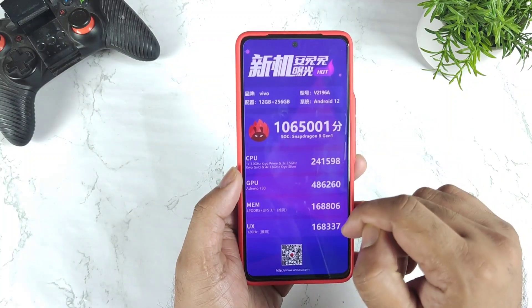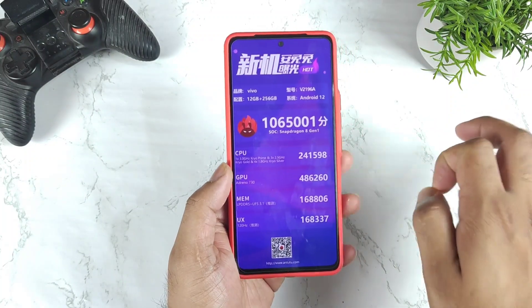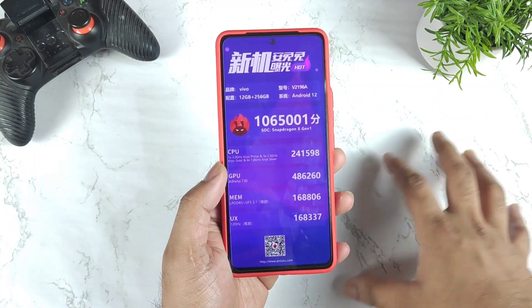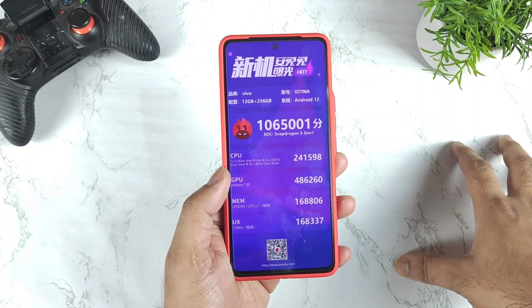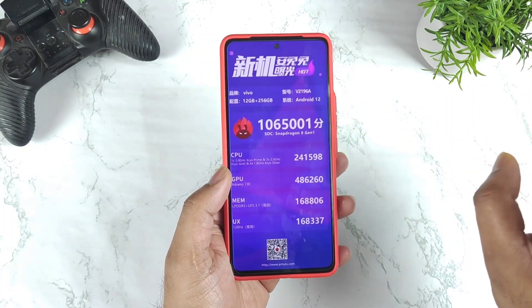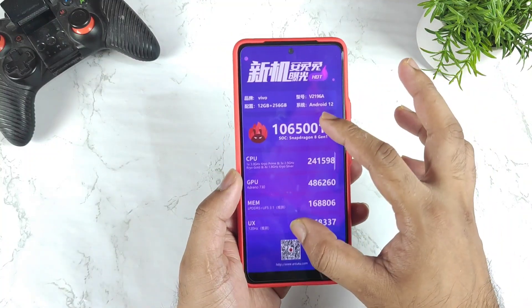If we look at the overall scores, you can clearly see it did cross 10 lakhs 65,000 in the benchmark scores for the iQoo Neo 6. If this device gets released in India, the naming might be iQoo 9S — that's what I am expecting regarding the naming.